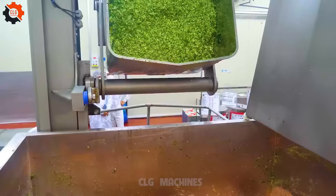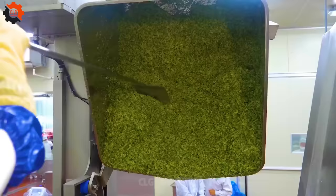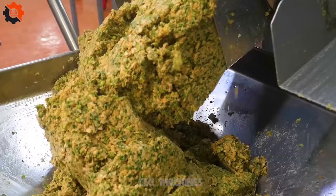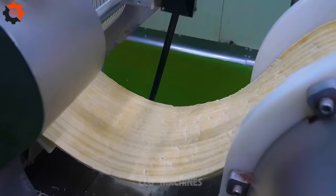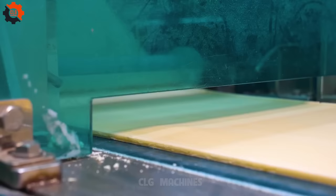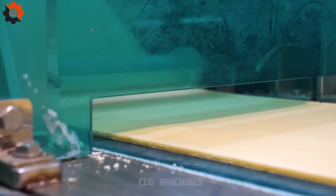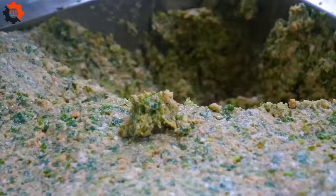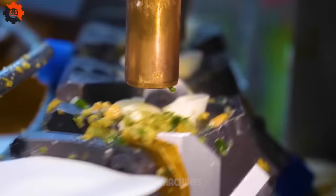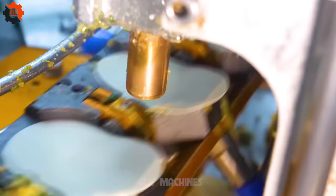At the heart of the process is the selection of premium ingredients. High-quality flour, fresh meat, vegetables, and a blend of traditional spices are the building blocks of these savory treats. The flour is carefully chosen to ensure the buns have the perfect texture — soft yet slightly chewy. The meat, whether pork, chicken, or beef, is sourced from trusted suppliers to guarantee freshness and flavor. Vegetables are picked at the peak of their freshness, and spices are blended according to secret recipes passed down through generations, ensuring each bun is bursting with flavor.